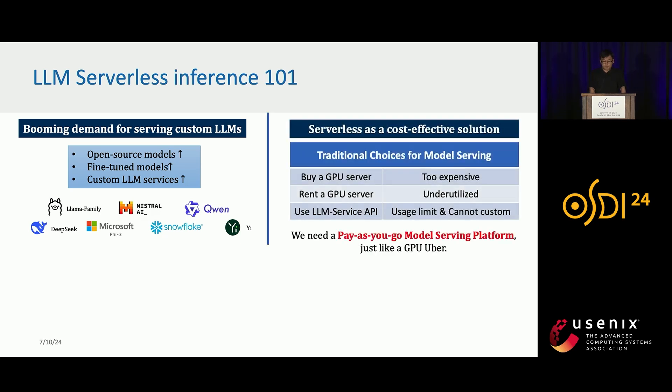Serverless can be a cost-effective solution compared to traditional choices. For example, we could buy a GPU server, but that's expensive. We can rent an entire GPU server, but we often leave it underutilized because customer services might not have stable and high demand. We could also use LRM-based services such as ChatGPT, but they often have usage limits and we can't customize. So we need a pay-as-you-go model serving platform, just like a GPU Uber.